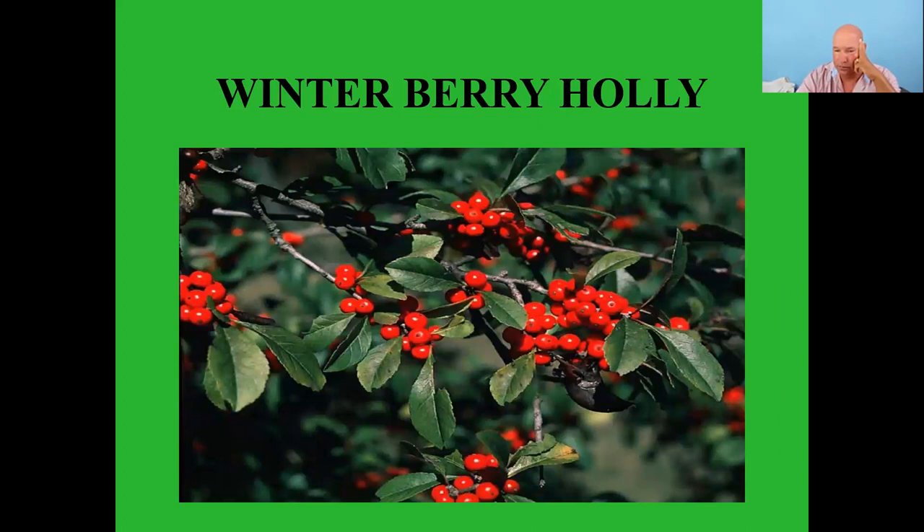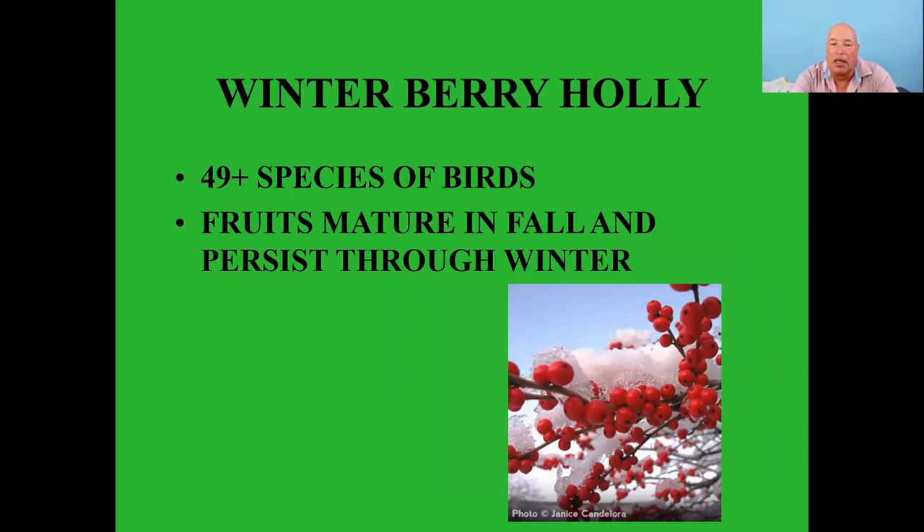Winterberry hollies — 49 plus species of birds feed on these. The fruits mature in fall and last through winter. We have some planted at our Gainesville location in front of the store, and it's pretty fun to watch — flocks of waxwings will come in and just feed on the berries in wintertime.